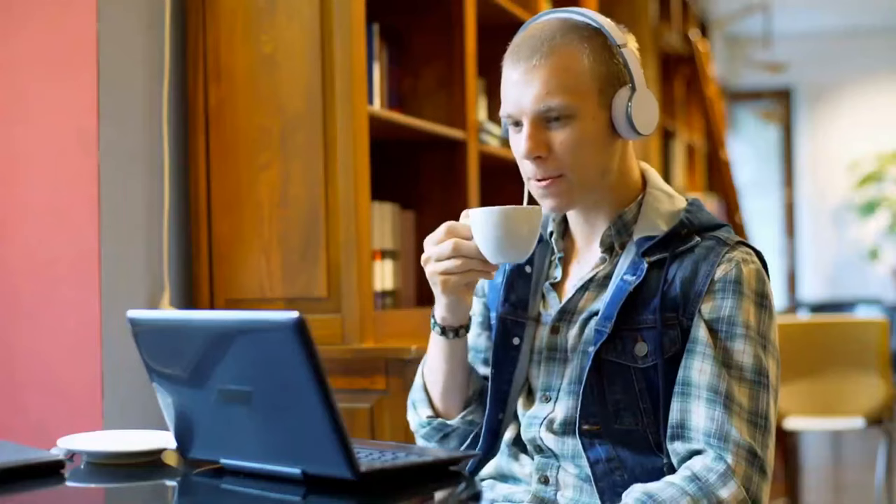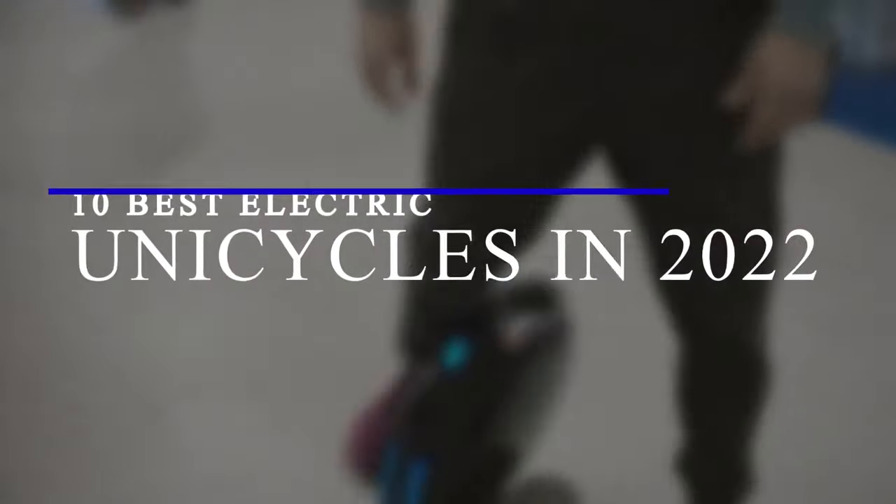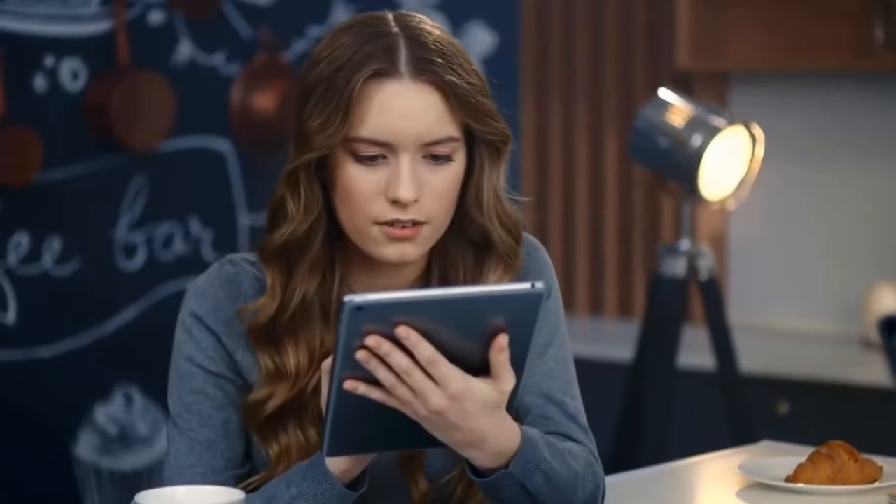Welcome to another episode on Get Around How. Give the video a quick thumbs up if you enjoy these types of videos, and we'll be sure to keep them coming. Today we will enlighten you on the 10 best electric unicycles in 2022. So watch until the end! You're in for one hell of a ride.